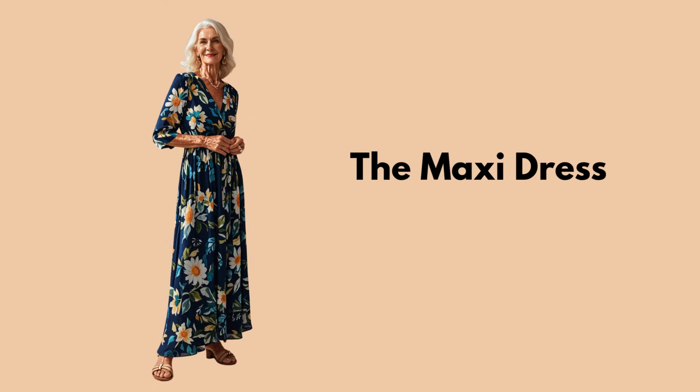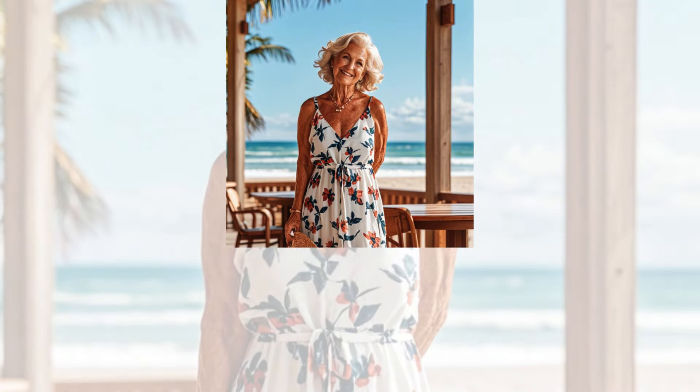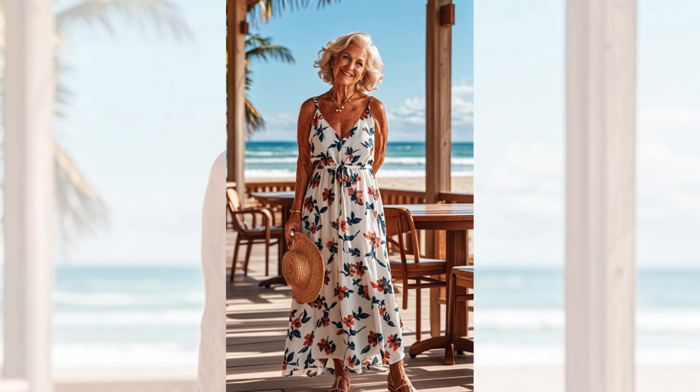Tip 8: The Maxi Dress. Maxi dresses are perfect for creating a chic look with minimal effort. Look for lightweight fabrics and vibrant prints that can be dressed up or down for any occasion.